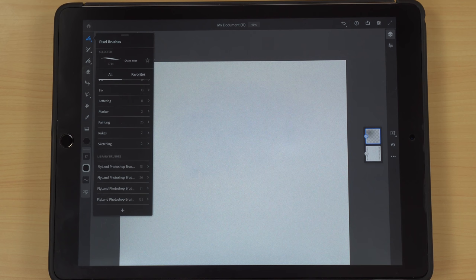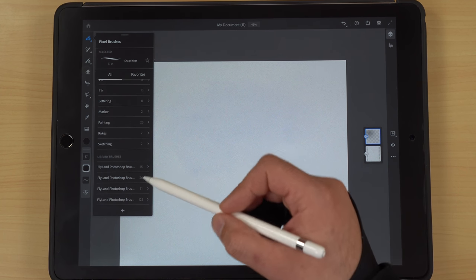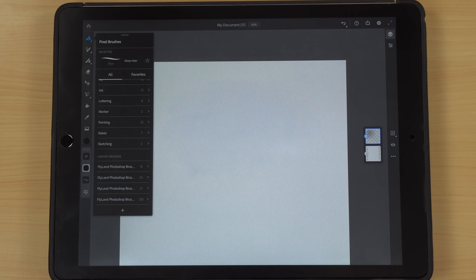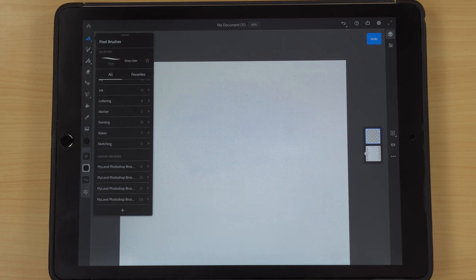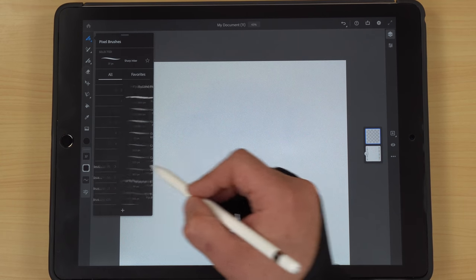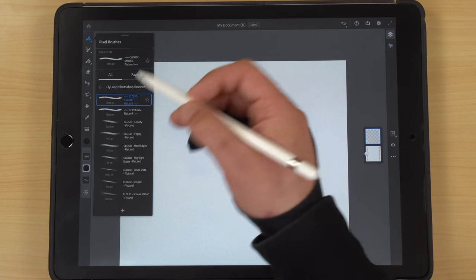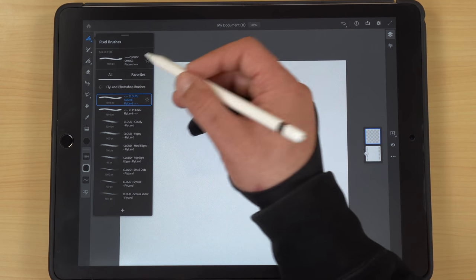These brushes are the Flyland Photoshop brushes from my art buddy Brian Allen — the artist behind the Gritty mascot concept design. The pack I imported had 128 brushes. I loaded them in, walked away to make a sandwich, and the iPad went into sleep mode, which errored out the loading process. I tried again a few times before I figured it out, which is why there are partial packs of 15, 26, and 31 brushes showing alongside the full 128.